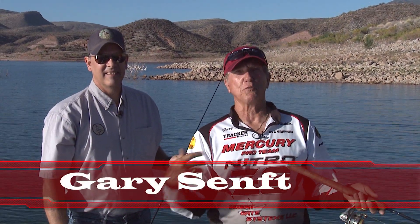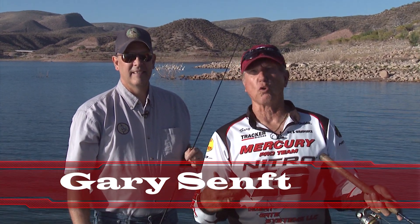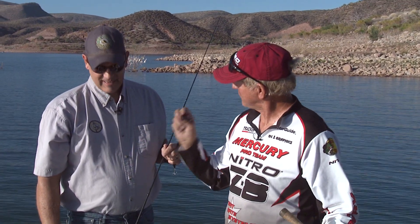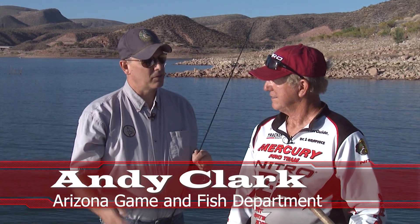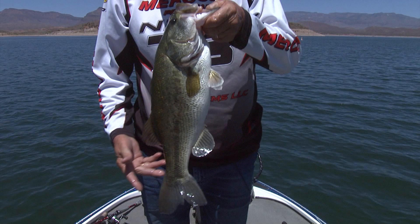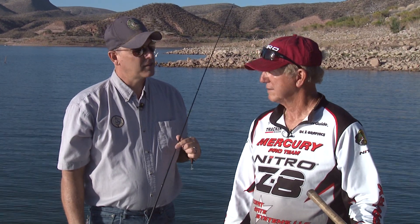Welcome to Roosevelt Lake — a beautiful lake about 85-90 miles from Phoenix, 20-25 miles long. We're out here in mid-May. I've got Andy Clark from the Arizona Game and Fish Department. What we're going to do today is try to catch some fish, take some samples, and prove that the fish we're catching are Florida strain largemouth. We'll get some fin clips, put them in vials with alcohol, and send them off to a lab in the next few months to analyze their Florida strain genetics.